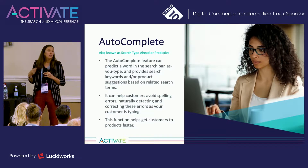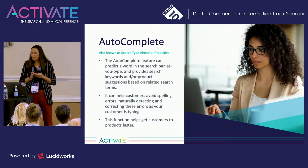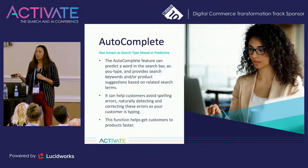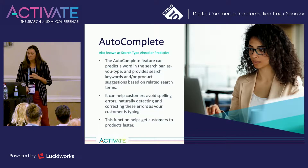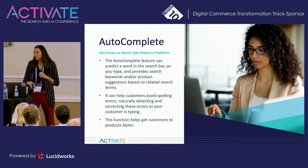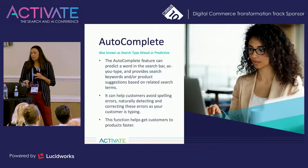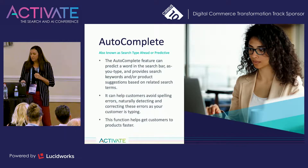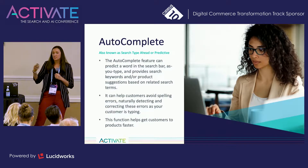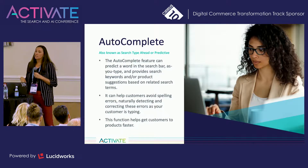Let's dive right into autocomplete, also known as search type-ahead or predictive. So 82% of the top e-commerce sites offer autocomplete suggestions, which significantly enhance a user's search experience, whether on desktop or mobile. This feature completes a word in the search bar as you type and provides search keywords and/or product suggestions based on the search term being typed. While the obvious benefit of search autocomplete is it speeds up the process, it also leads your customers to better search results overall. When your autocomplete mechanism works well, it helps users save time, iterates their search queries better, and finds the results they're looking for faster. And autocomplete is one of those benefits that can get your customers to products faster.